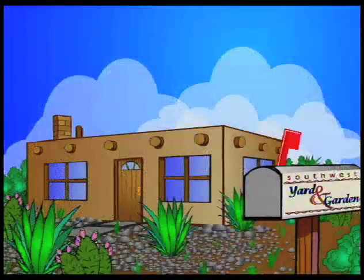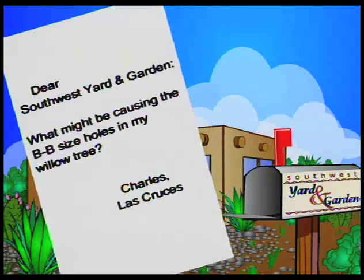I'm John White. Today we're going to be talking about some letters that we've gotten in the mailbag on the southern part of the state. The first is: Dear Southwest Yard and Garden, what might be causing the BB-size holes in my willow tree? This is from Charles in Las Cruces.